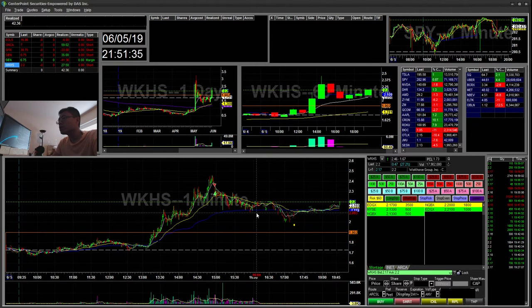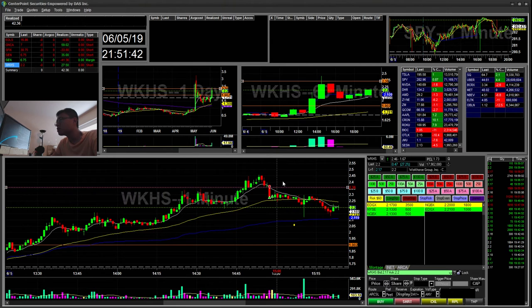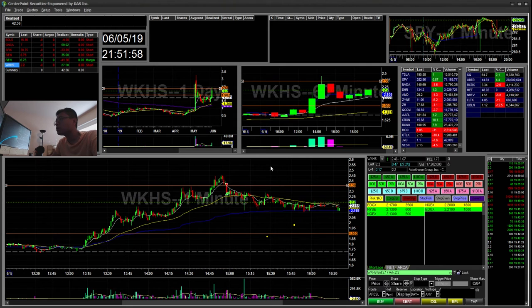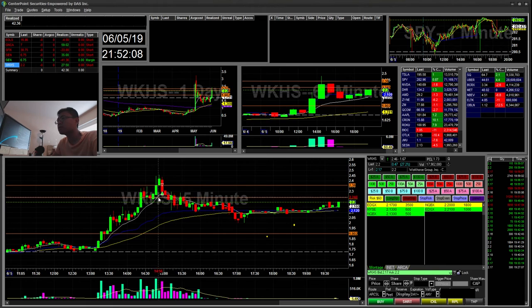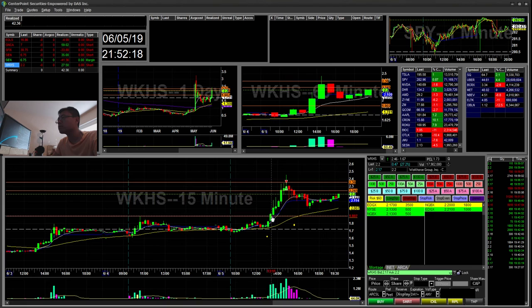My next trade was WKHS. This was a quick little scalp — I think it was trending on the 1-minute. I saw this move here; you can see there's a little cup and handle, it broke, and then I just covered. It was a quick scalp for $27. I was looking at it because it went ahead and tested the 5-minute. I also wanted to short this 5-minute break here — it broke, kind of popped back, and then continued down. That was also another scalp if I were to take it, because it retested the 15-minute trend on the 9 EMA.